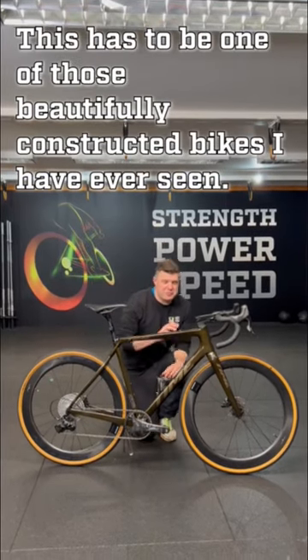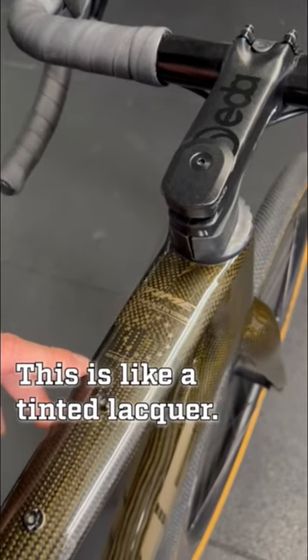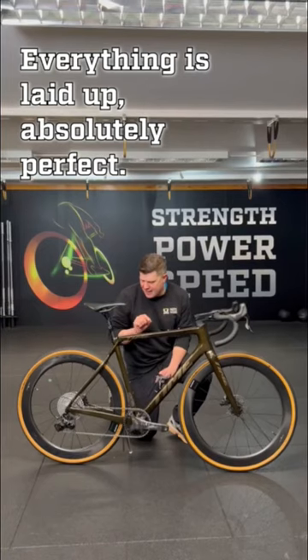Look what we've got in the shop today. This has to be one of the most beautifully constructed bikes I've ever seen. This is like a tinted lacquer and as you look even closer on this, the details are absolutely insane. Everything is laid up absolutely perfect.